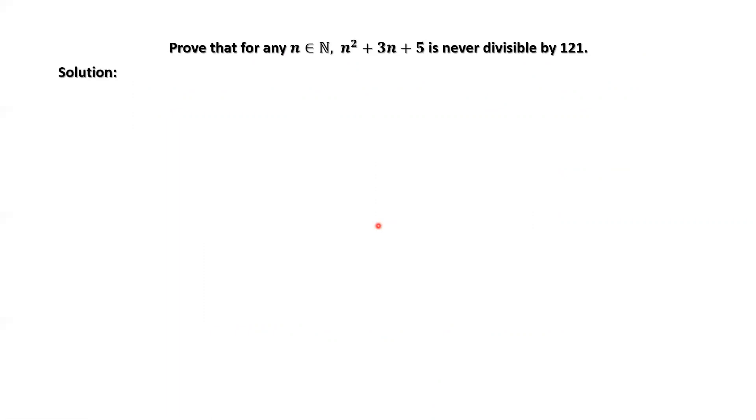Here we are going to introduce a very smart method. We rewrite n squared plus 3n plus 5 as (n plus 7) times (n minus 4) plus 33. Note that 121 is 11 times 11, and 33 is 11 times 3.